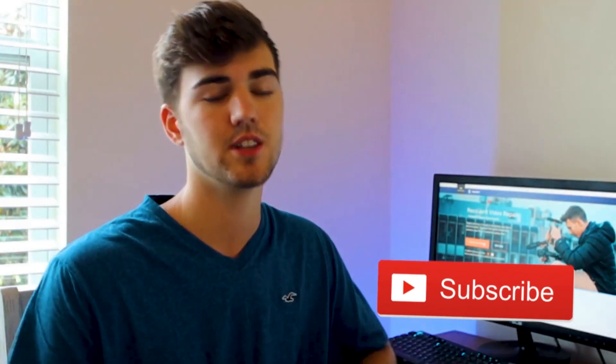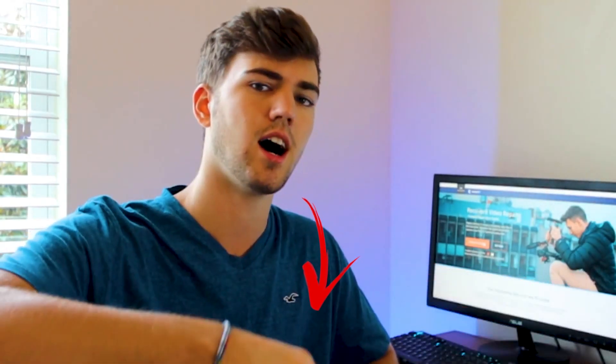Keep watching this video to the end. If you want to stay updated with tips and tricks like these, don't forget to subscribe to the channel and share your valuable thoughts in the comments down below.